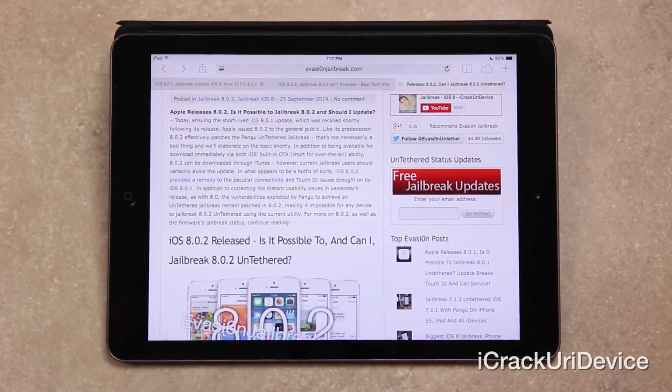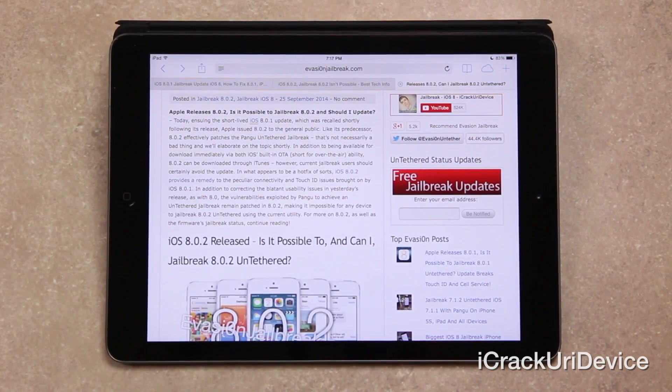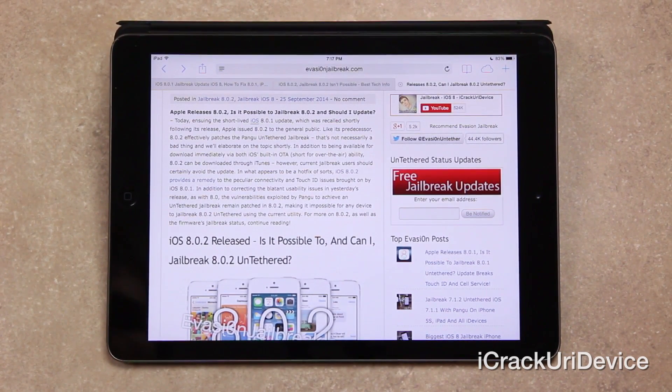Let's refocus here on the iPad and continue with iOS 8.0.2 and information on jailbreaking. In what appears to be a hotfix of sorts, iOS 8.0.2 provides a remedy to the peculiar connectivity and Touch ID issues brought on by iOS 8.0.1. And in addition to correcting the blatant usability problems in yesterday's release, as with 8.0, the vulnerabilities exploited by Pangu to achieve an untethered jailbreak remain patched in 8.0.2, making it impossible for any device to jailbreak 8.0.2 untethered using the current Pangu jailbreak utility.